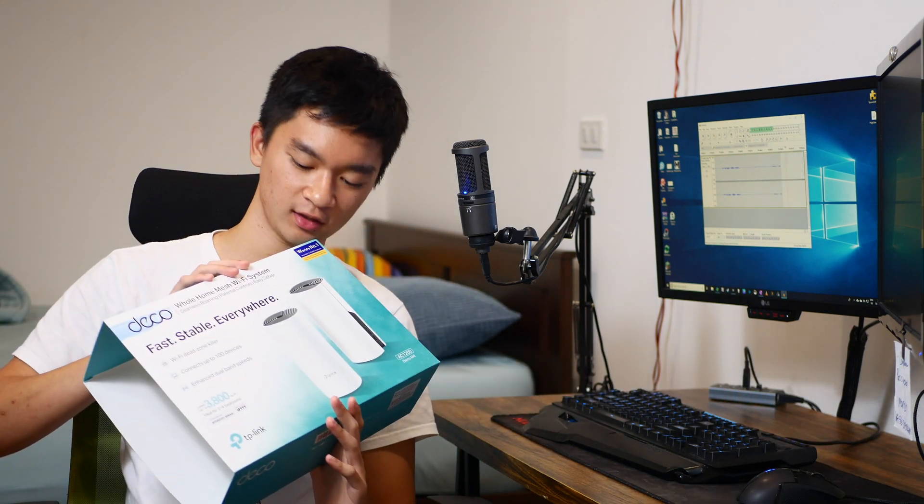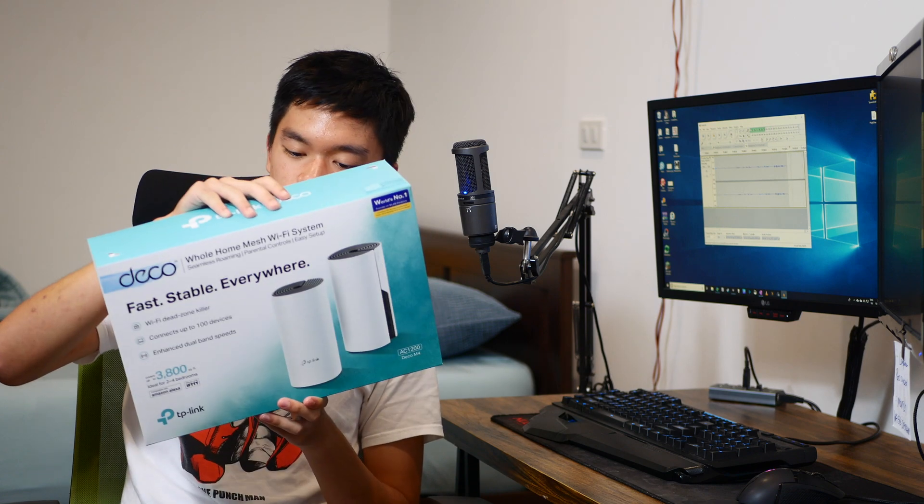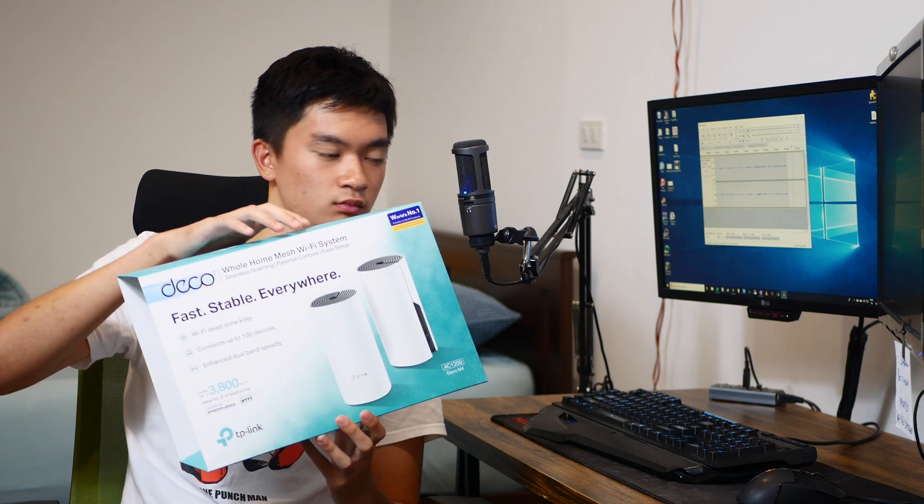I'm working on a TP-Link Deco M4 Mesh Wireless Network review, and also building my own subwoofer with a 12-inch sub. So if you're interested in that, subscribe — or just do it anyway, because that would be a really nice thing to do.